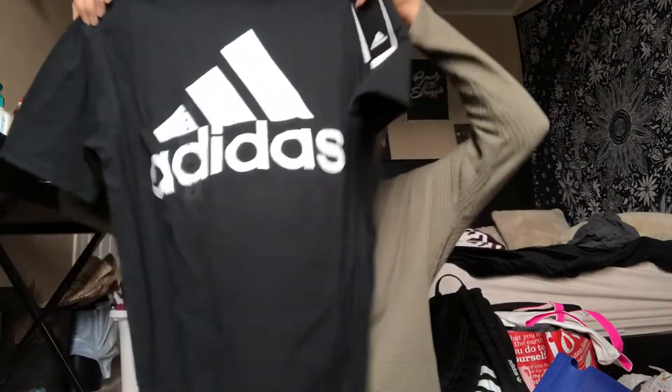The last place I went was the Adidas store and it was actually like 40% off. So I got just this plain black tee — it says Adidas on it. It was originally $22 and I paid like $11 something for it, so super cheap.